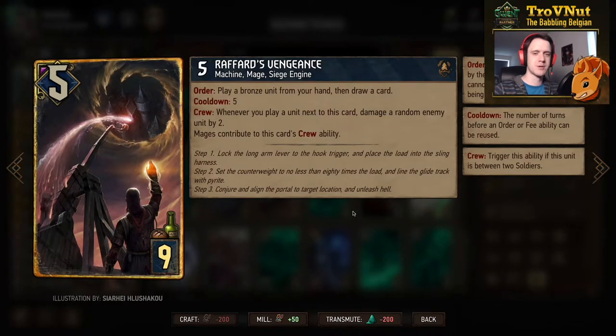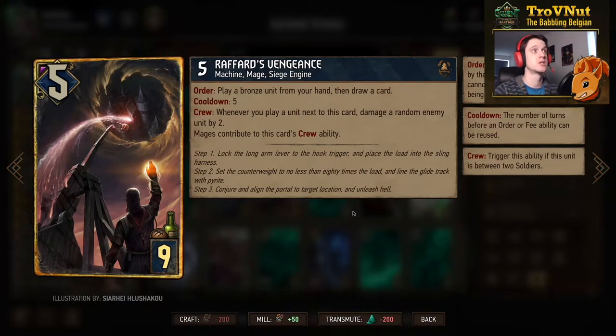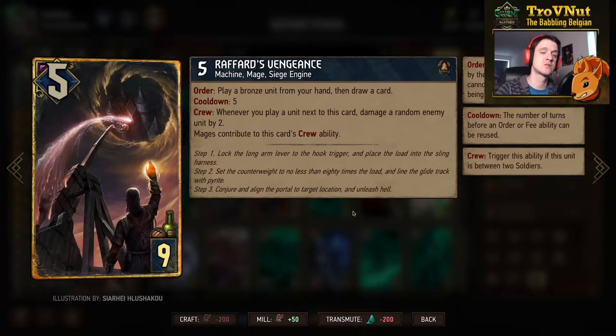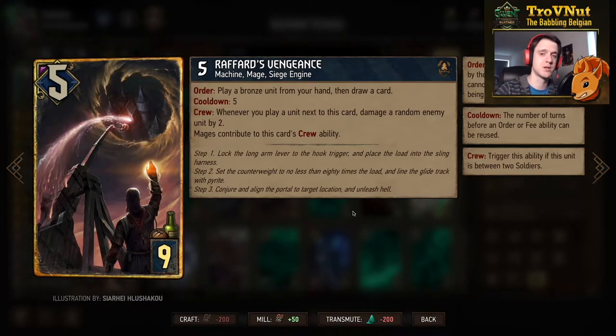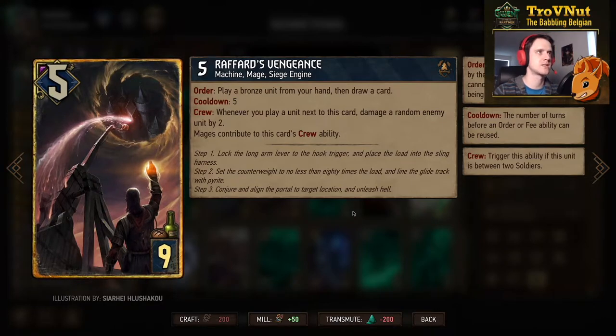One of the best Northern Realms cards introduced with this expansion is Rafford's Vengeance — five power for nine provisions. This is the card you want to use Inspired Zeal on, because its order ability lets you play a bronze unit from your hand and then draw a card. So you can play another mage from your hand immediately in the same turn if you use Inspired Zeal. The ability has a cooldown of five turns so you can use it at least one more time if it survives. It also has a crew ability where whenever you play a unit next to it, you damage a random enemy unit by two — and mages contribute to this crew ability, which is fine since almost all our cards are mages.